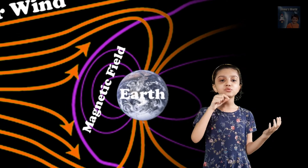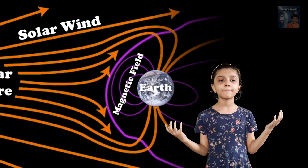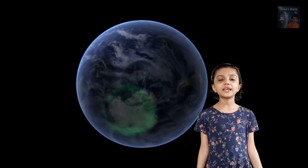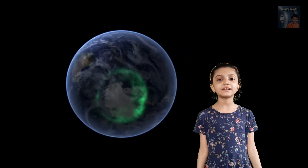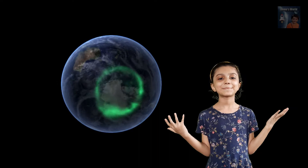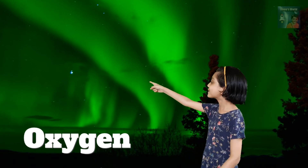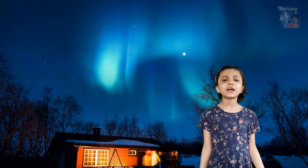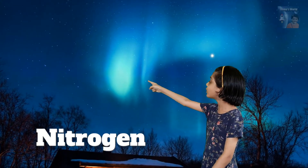The Earth's magnetic field forces these charged particles towards the planet's northern and southern polar regions. Then these particles move downward through the Earth's upper atmosphere. During the downward journey, the particles interact with the gases in our atmosphere, resulting in a beautiful display of lights in the sky. When these solar particles interact with oxygen, it produces a green color. When these particles interact with nitrogen, it makes beautiful shades of blue and purple.